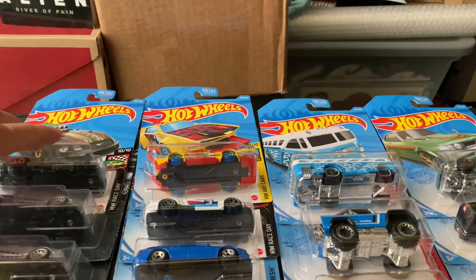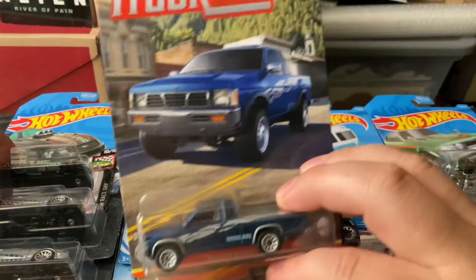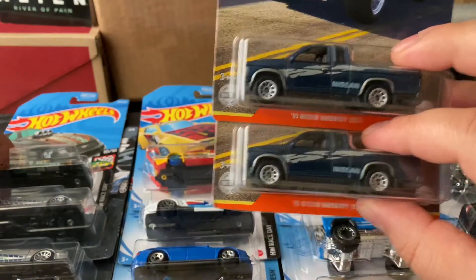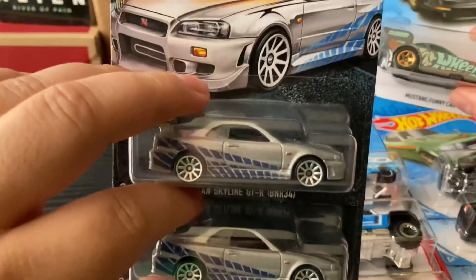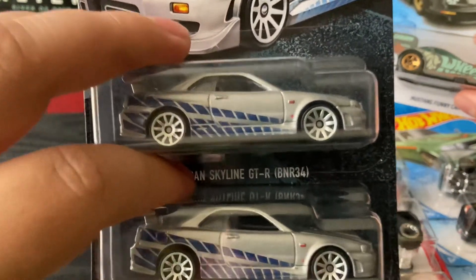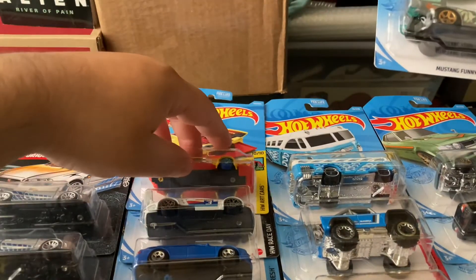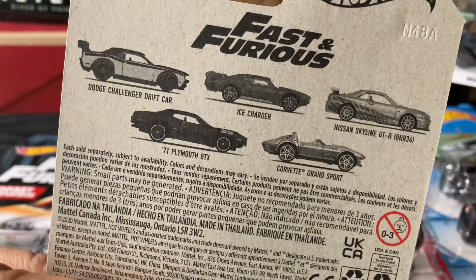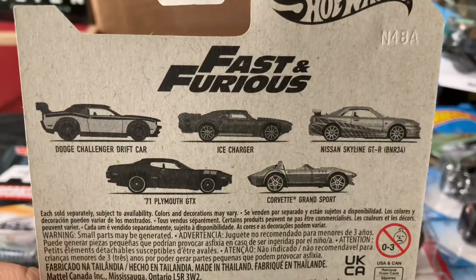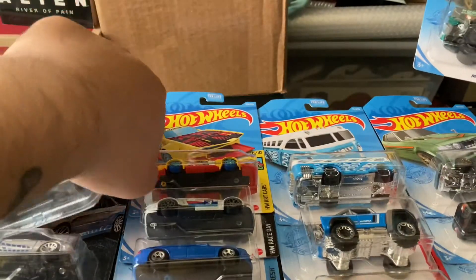That's pretty much what I found for today — some that I needed for the truck series, a regular treasure hunt, and the R34. Oh, and I forgot to get the Plymouth GTX again. I was gonna get that one last night but I put it back and forgot to put it in my cart, and today I freaked out again. But when I saw these I was like, oh man, I gotta take these — a lot of cool models.